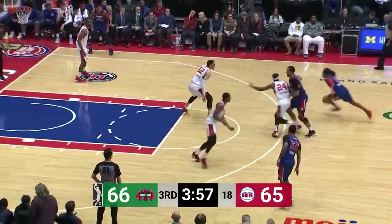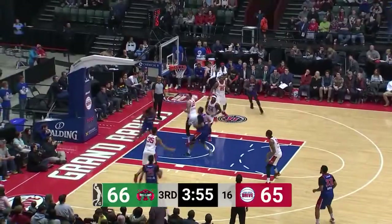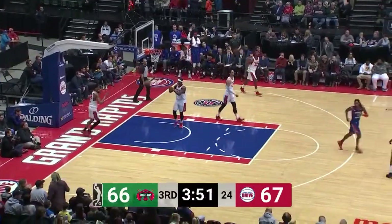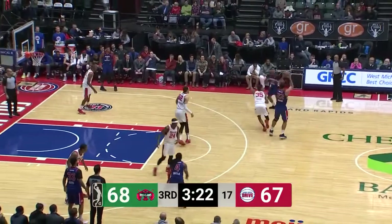66-65. A little weave for the Drive. Smith goes up in the land of the Giants and dishes to Horford — the two-handed slam. 24 left. Horford almost lost the basketball.